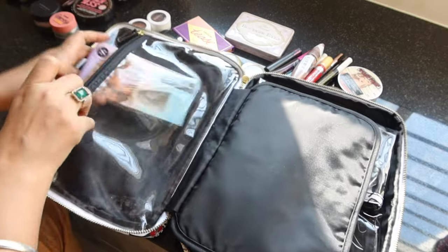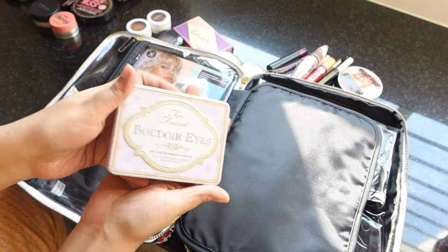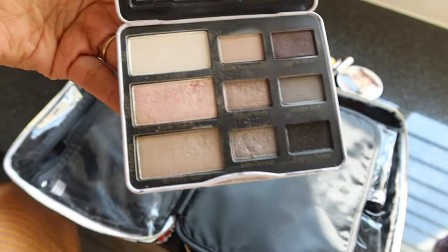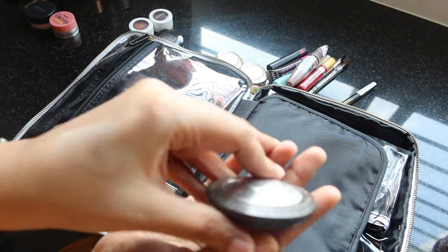The other bigger item I'm carrying is this eyeshadow palette by Two Face — it's called Cut, and it looks really nice. I'm going to pop it right in here. Another item is a cream highlighter — I'm carrying a lot of products this time because I have a lot of functions to attend.